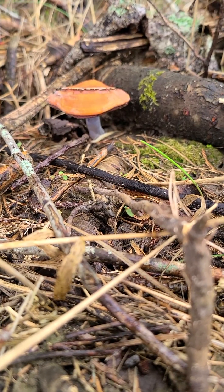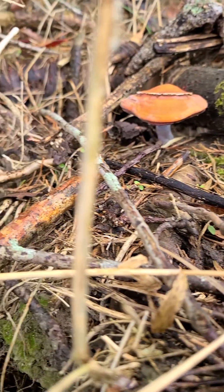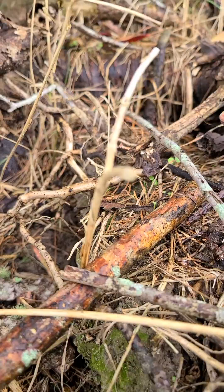I didn't notice it till I got down here, but you can see the little moss beside it, and then there's some moss down here too.